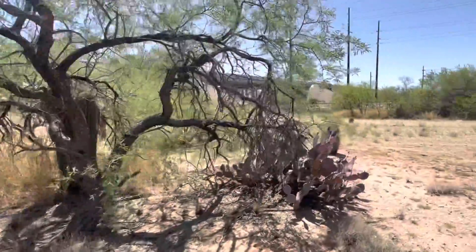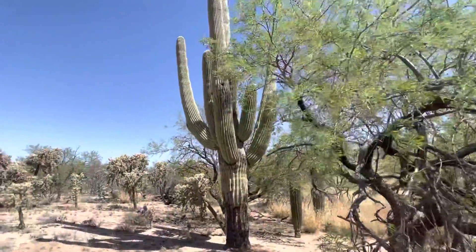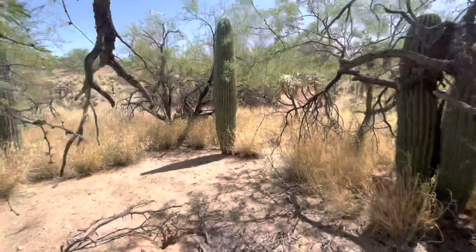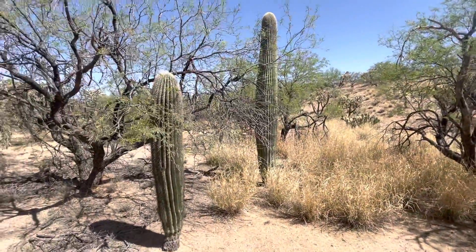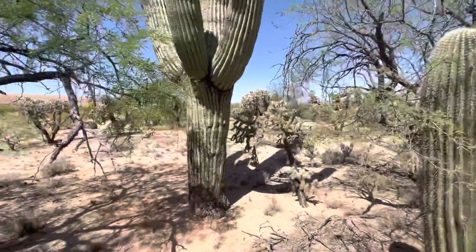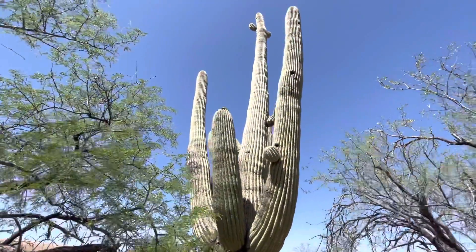Let me just see if I can get a better angle — the lighting might be better this way. That mesquite is in the way. Check this out — there are three younger saguaros next to Jose Concepcion. Can you hear the vehicles on Interstate 19?